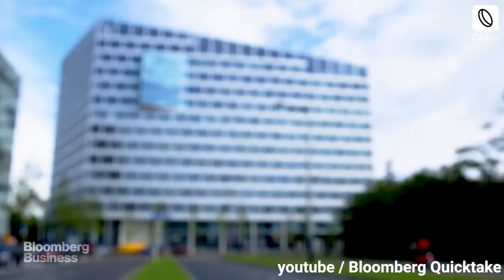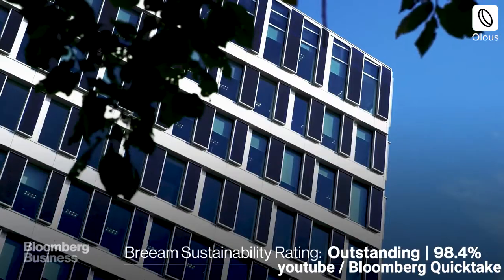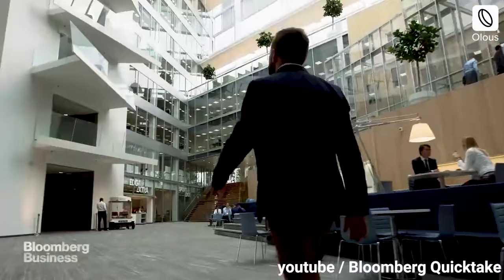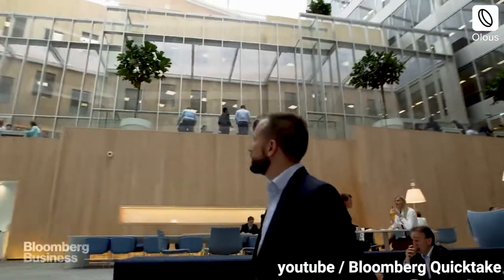This structure is the highest score holder on the BREEAM certification system. Using an innovative mobile lighting solution, each worker in the building can individually manage lights and heat in their workstation. The building is energy-neutral with a rooftop full of solar panels.